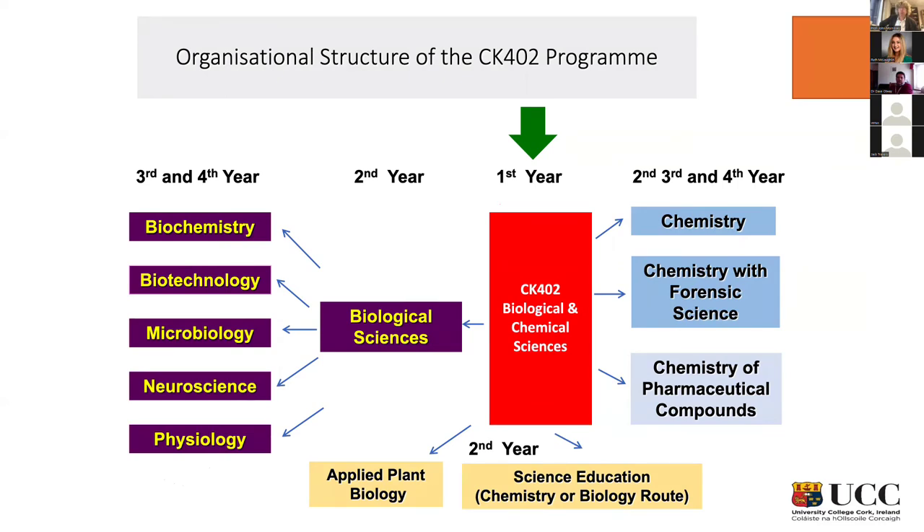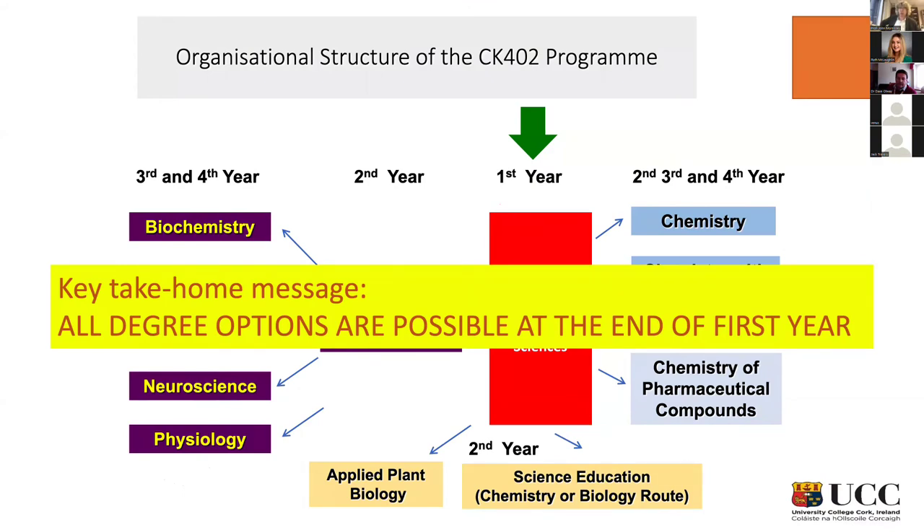Whether you want to go into a biological sciences stream, giving rise to those degrees on the left; whether you're more interested in chemistry-oriented degrees like you see on the right; or whether you're interested in applied plant biology, which moves people a little from this program towards CK404 — where the home of applied plant biology is — but it's the same degree that students from our program enter. Or you might want to go to science education, which you also choose at the beginning of second year. All degree options are still possible at the end of first year.